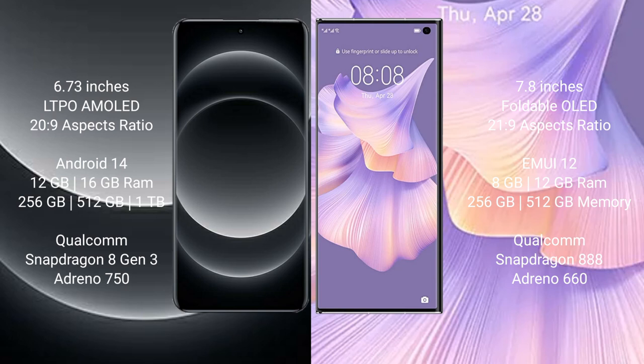Xiaomi 14 Ultra runs on the Android 14 operating system. Huawei Mate XS2 runs on the HarmonyOS operating system. Xiaomi 14 Ultra comes with 12GB/16GB RAM and 256GB/512GB internal storage, with a Qualcomm Snapdragon 888 processor and GPU Adreno 650.